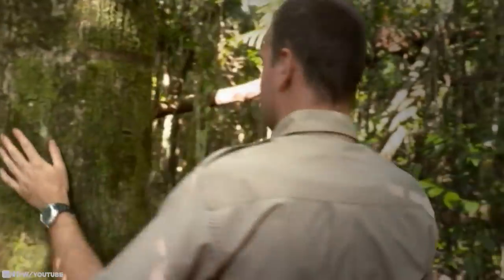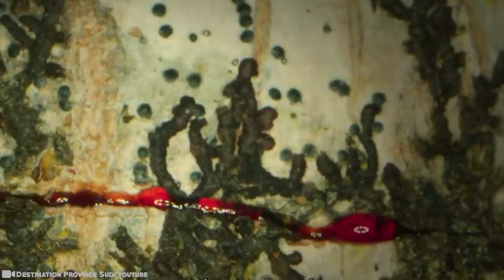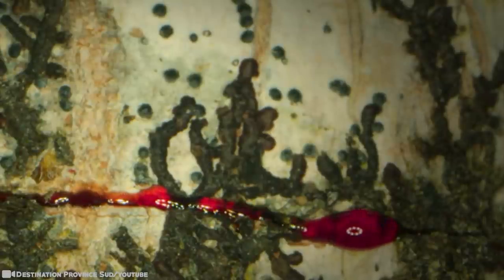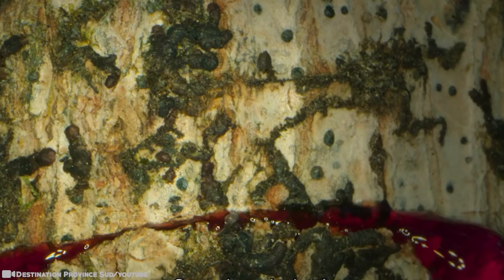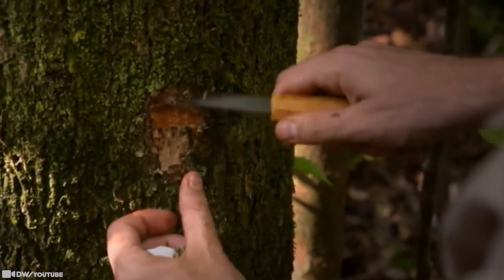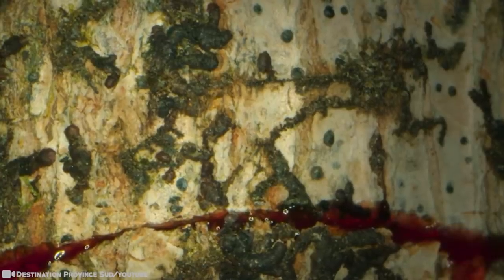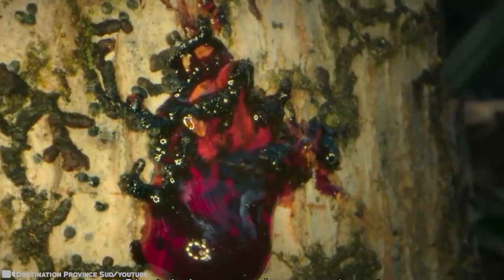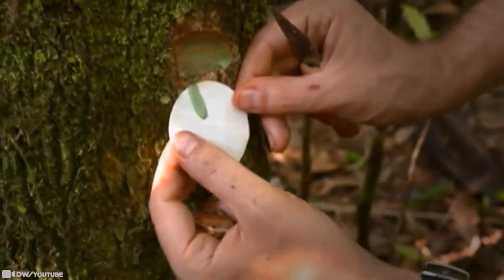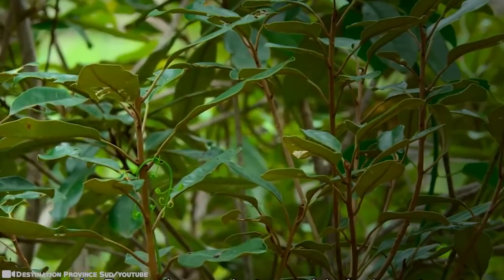While plants need a small amount of nickel to survive, too much is generally seen as toxic. However, these shrubs have about 25% nickel as dry weight — so high that the metal seeps out in the form of a bluish-green sap. The tree's unusual affinity for nickel first came to light in the 1970s, and research into other hyperaccumulator plants has increased since then. Scientists are hopeful that hyperaccumulators could be used to clean soil where there's been a buildup of toxic material due to human activity.